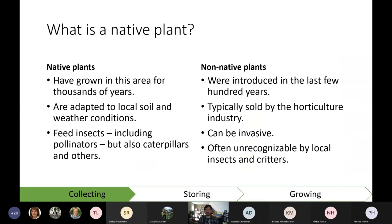When we talk about native plants, we're talking about a very specific type. Native plants have grown in this area for thousands of years, adapted to local soil and weather conditions, and — most importantly — local insects recognize them, feed on them, and nest on them. Many of you are probably familiar with milkweed and its association with monarch butterflies. There are lots of other butterflies with plant-specific associations, like the swallowtail butterfly, which prefers golden Alexanders or plants in the parsley family.